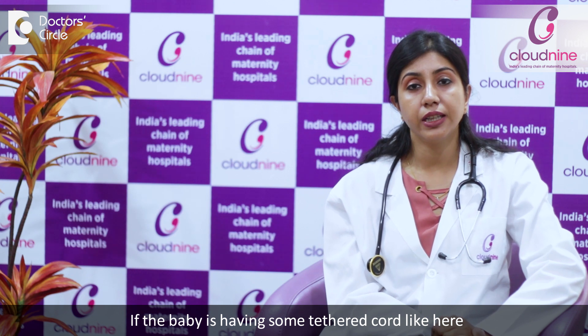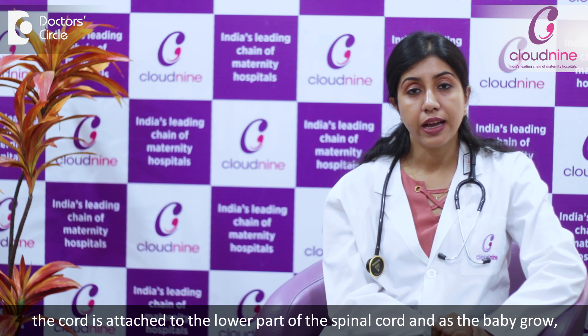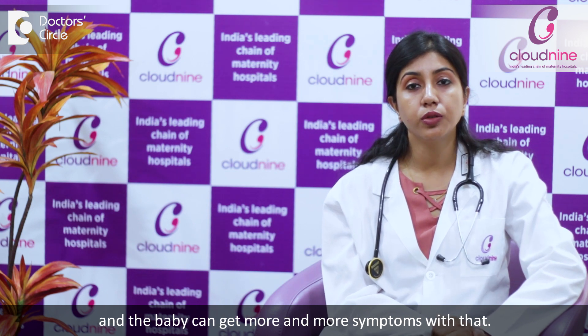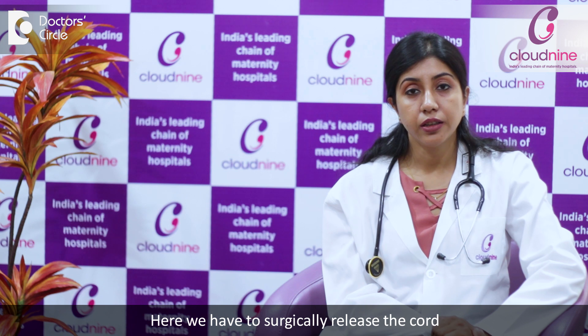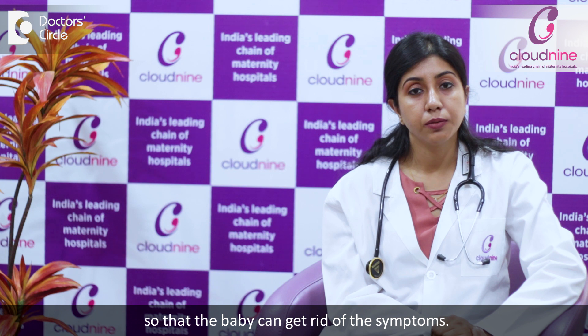If the baby has a tethered cord, where the cord is attached to the lower part of the spinal column, as the baby grows the nerve fibers get stretched and the baby can have more and more symptoms. Here, we have to surgically release the cord so that the baby can get rid of the symptoms.